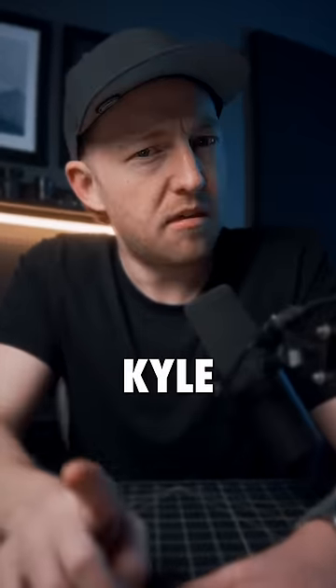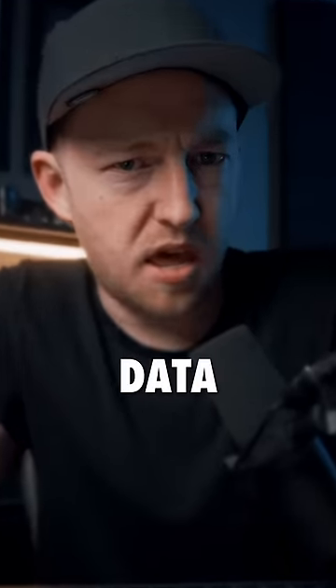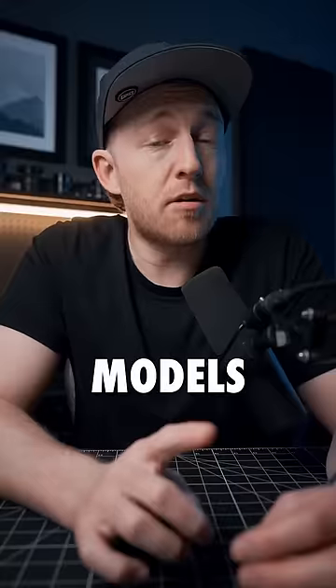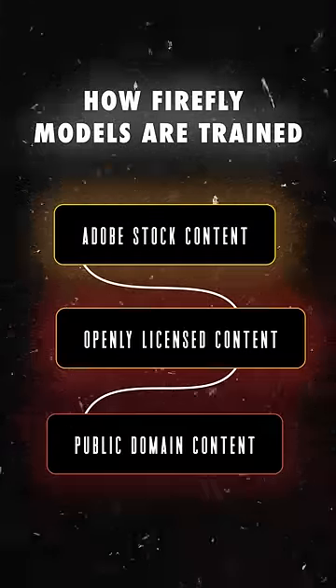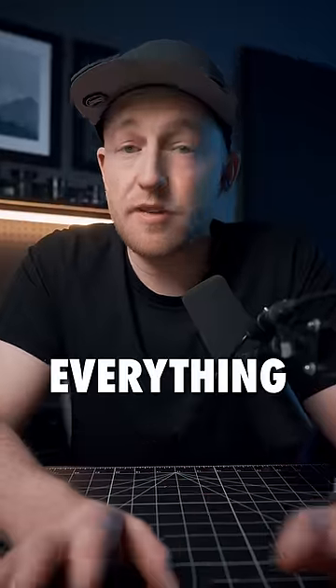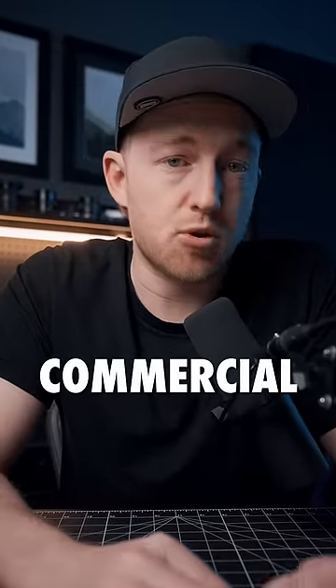And you might be thinking, but Kat, isn't AI stealing all of our data? Well, Adobe is determined to do right by creators. The Firefly models are trained using Adobe stock content, openly licensed content, and public domain content where copyright has expired. This means that everything you create is designed to be safe for commercial use.